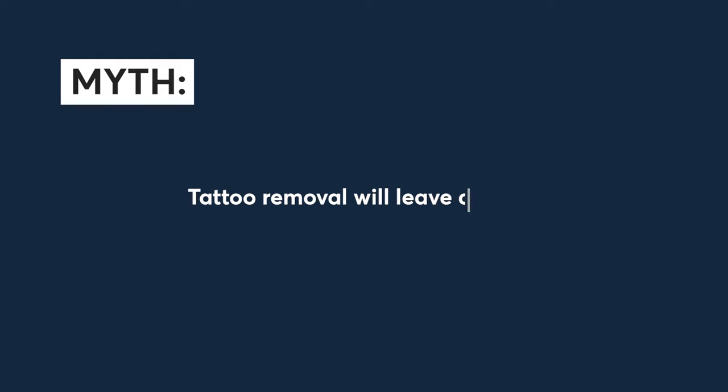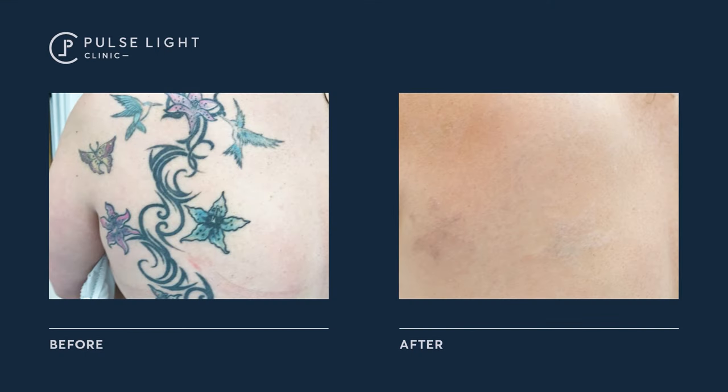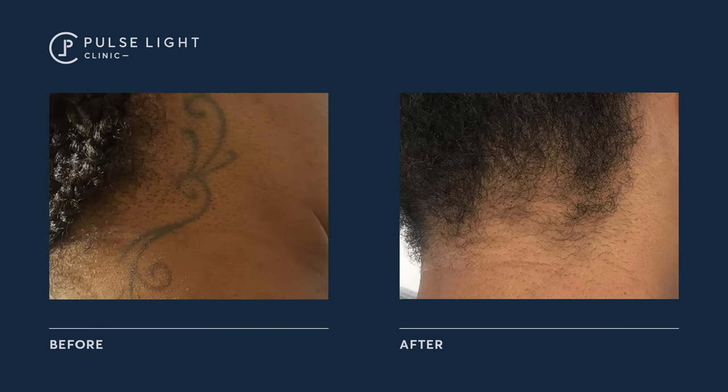Myth number three: tattoo removal will leave a scar. So that's actually incorrect. Pico technology does not affect the skin. When you come in for your sessions, the tattoo machine is only targeting the ink in the skin, so it's not going to affect your skin itself — your skin will stay perfectly intact and safe. The only thing that may cause a scar is the healing process. If you have friction on the area while it's healing, or you get blisters and pop them or scratch at them, then you can scar, but the tattoo machine does not affect the skin at all.